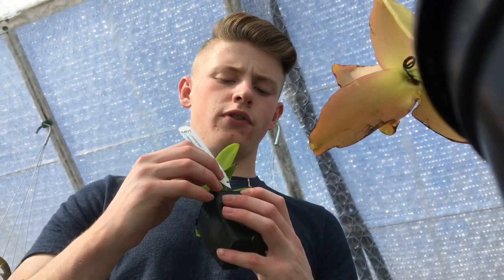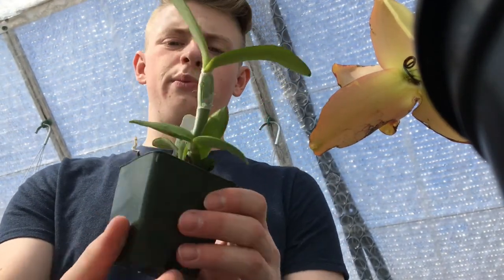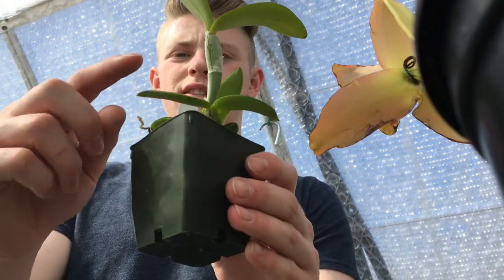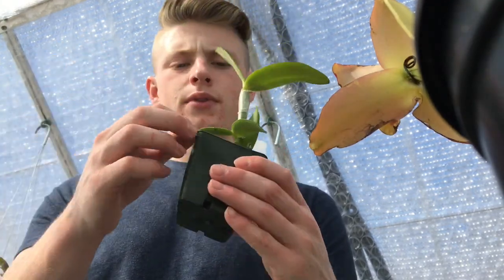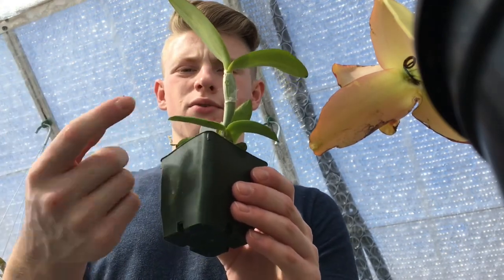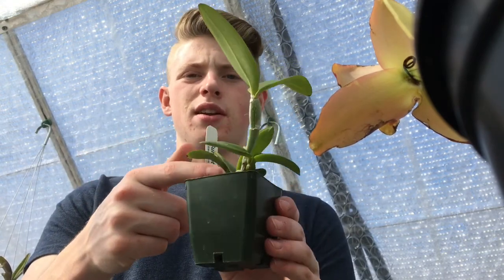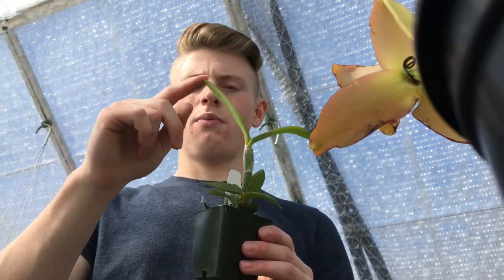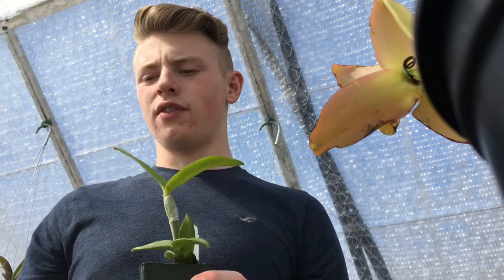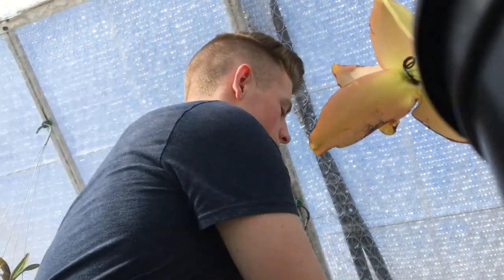It has beautiful flowers and beautiful potential. It's a wonderful grower — as you can see, this growth came after the previous growth, which is a big jump in size. I'm hoping that this new growth that's starting to form will be just as big if not bigger. That's really nice; hopefully it'll mature fast and we'll be able to enjoy those flowers.